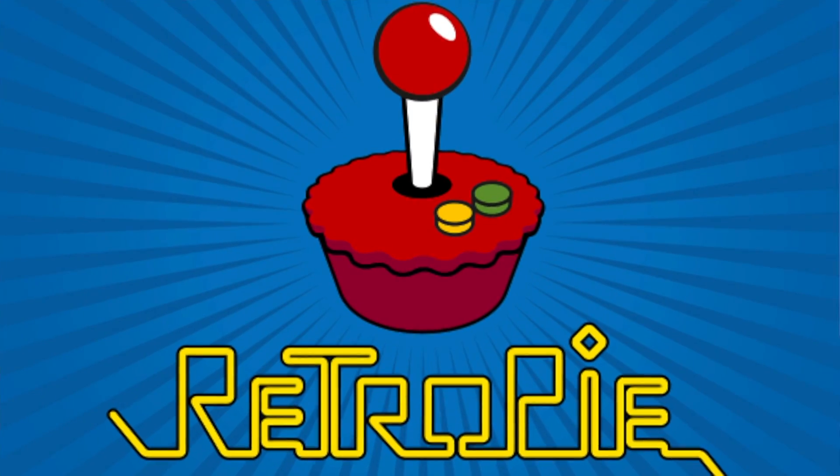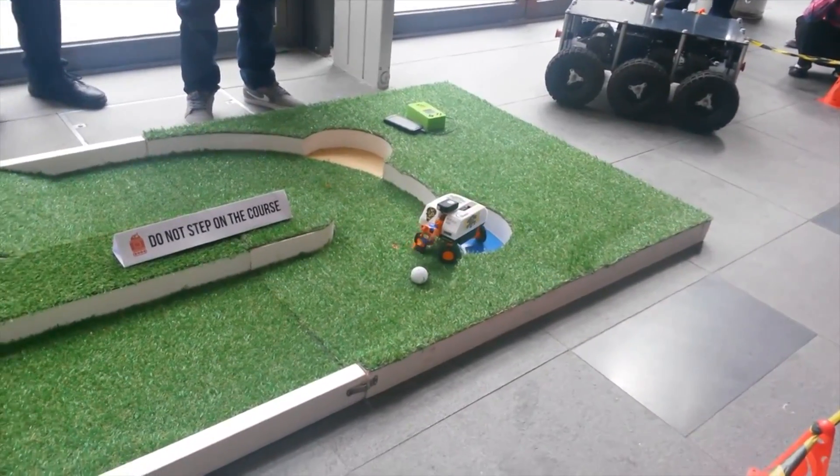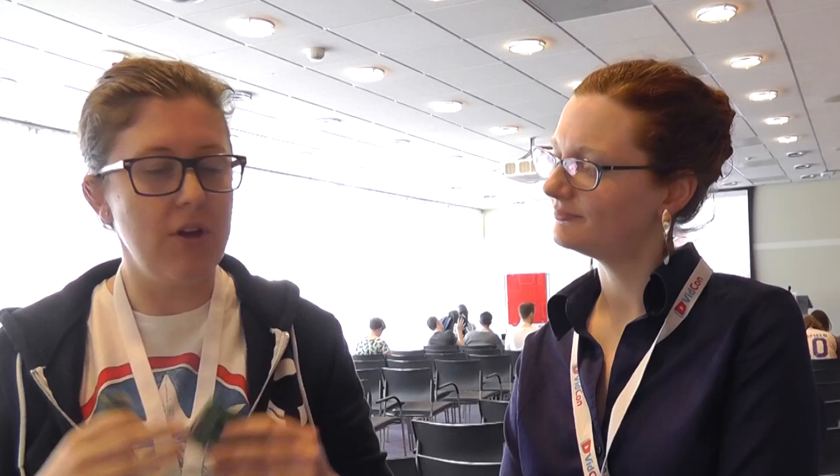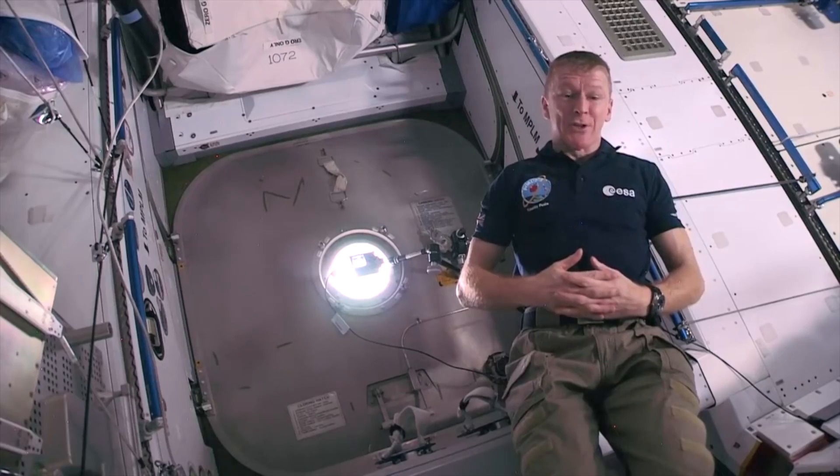It kind of went a bit crazy. Hobbyists got hold of it, so you see people putting these in old games consoles to use RetroPie to play things like Sonic and Mario, making robots with them. We've just recently had Pi Wars, which is like BBC Robot Wars but all robots made of Pis. We've also got two of these on the International Space Station, which started with Tim Peake.